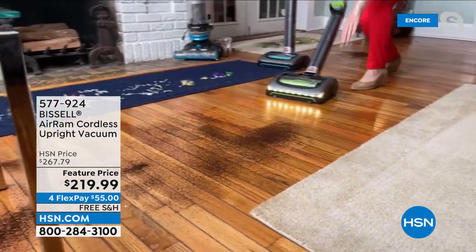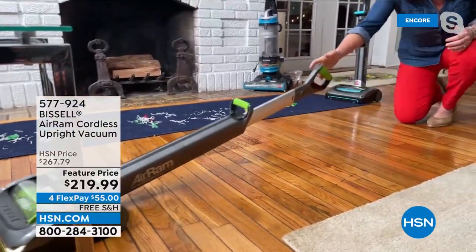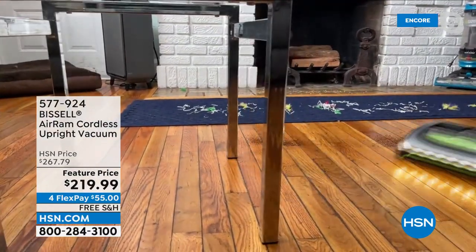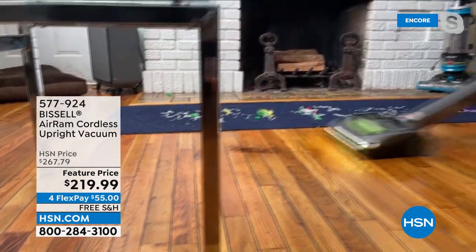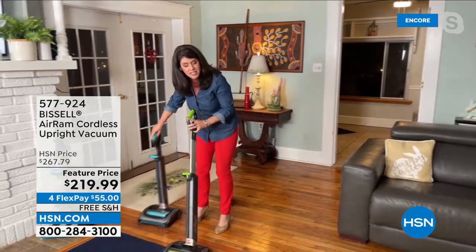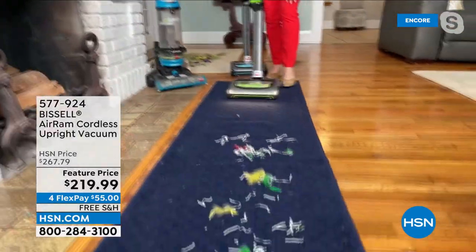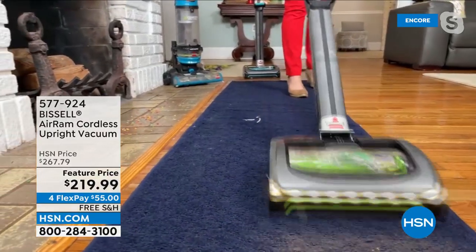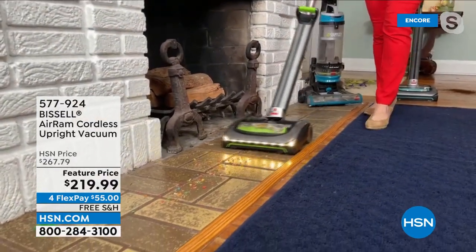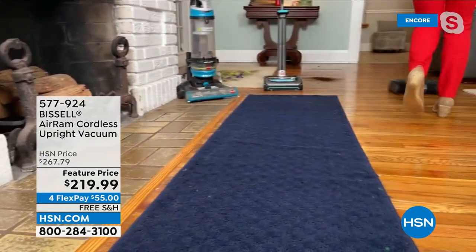It goes completely flat — think underneath the dining room table, the high chair. Look at how it maneuvers underneath the furniture. I'm a very hard vacuumer, and you've had your Air Ram a long time too, Sarah. Do you know how nice it is to have a vacuum where over this time nothing has ever broken — I still use the same filter? On even a smaller carpet, feathers and streamers with this great swivel. This LED light does not lie. Vacuum your floors right now however you vacuum — when you get your Air Ram home, as soon as you turn it on, that LED light is going to show you that you're not getting everything you thought you did.